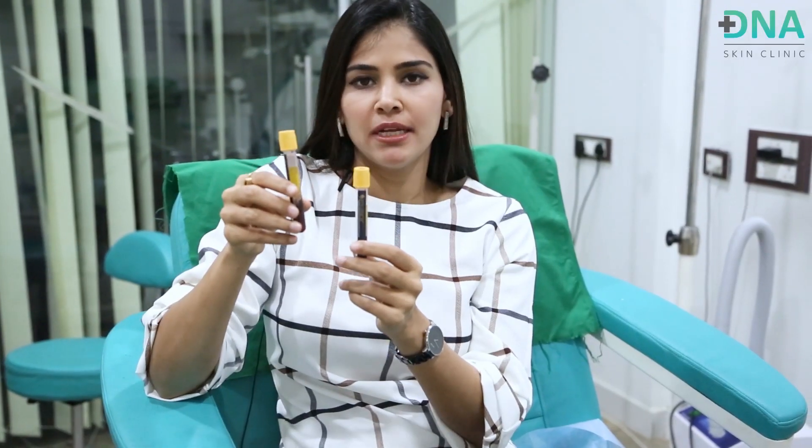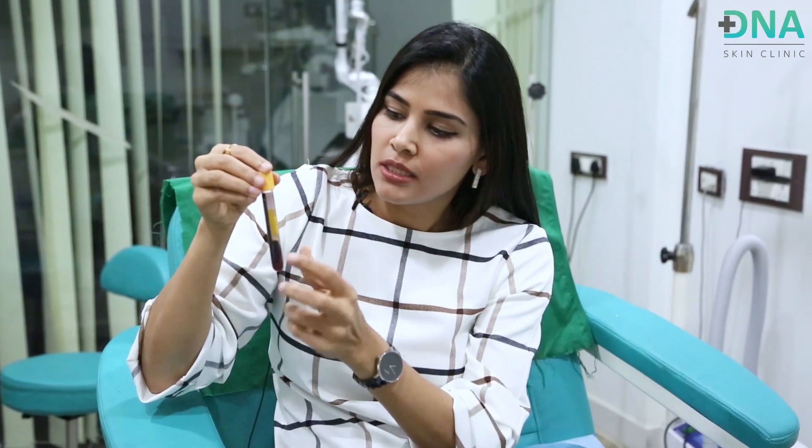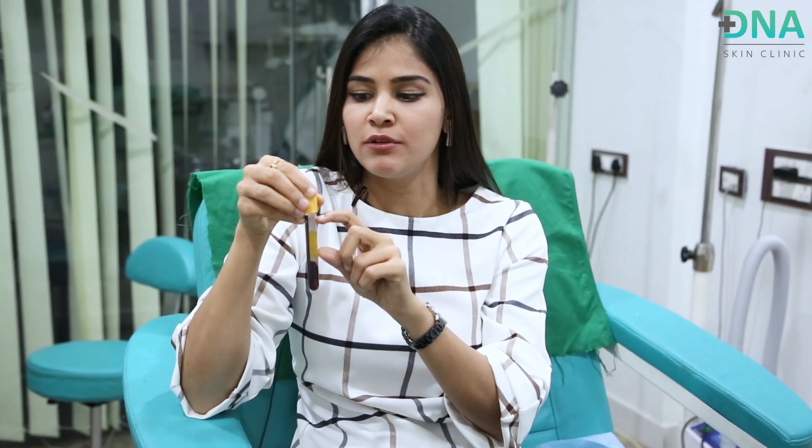After 30 minutes of resting, the tubes were sent for centrifugation — done at 3400 rpm for about 10 minutes. As you can see, the growth factor concentrate has separated and come to the top of the tube, while the rest of the unwanted blood cells have settled at the bottom. We get about 2 ml from each tube, so a total of 4 ml of growth factor concentrate.